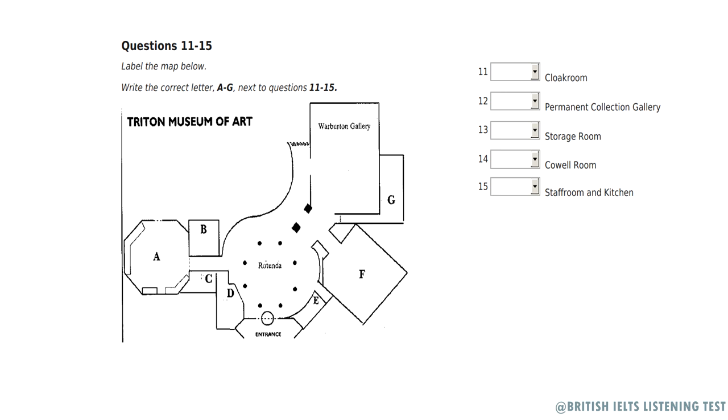Now listen carefully and answer questions 11 to 15. A very good afternoon to you all, ladies and gentlemen. I'm glad you've chosen to visit the prestigious Triton Museum of Art today. First I would just like you to refer to the maps of the museum that you picked up on your way in. Where you picked up your maps is just to the left as you enter the building outside the museum store. The store is a great place to pick up some souvenirs before you leave. If anyone wants to leave a coat in the cloakroom, please feel free to do so at no extra charge. It's just over there on the other side of the entrance to the museum store.